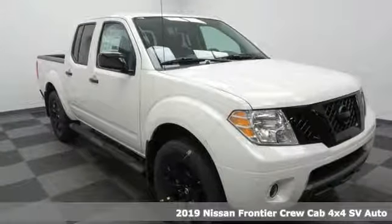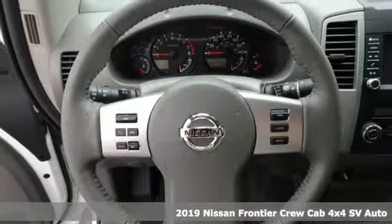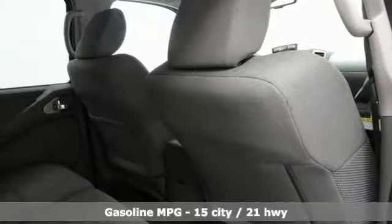It's a new 2019 Nissan Frontier. With this versatile midsize truck, tough is always on call. You'll look forward to every drive with features like these.